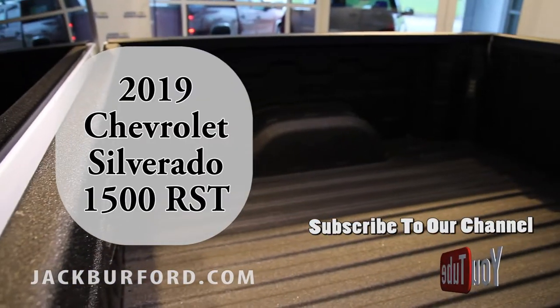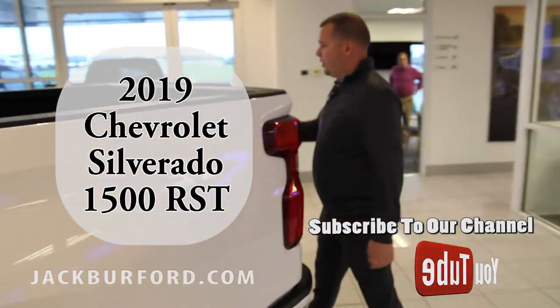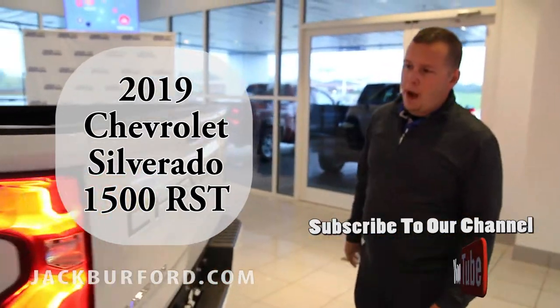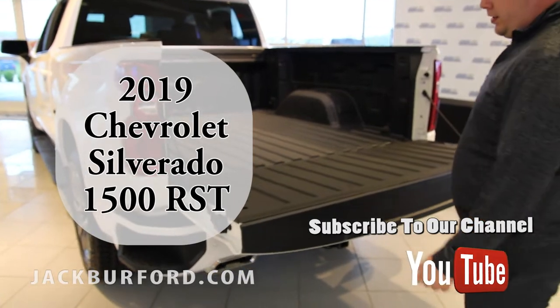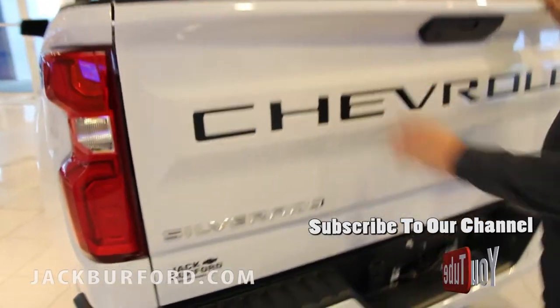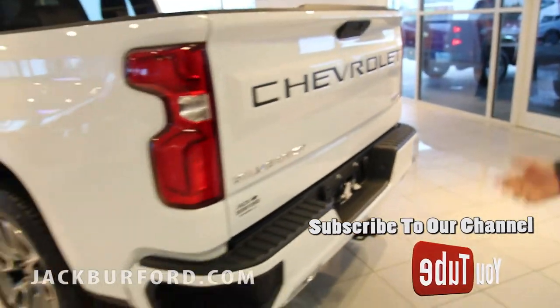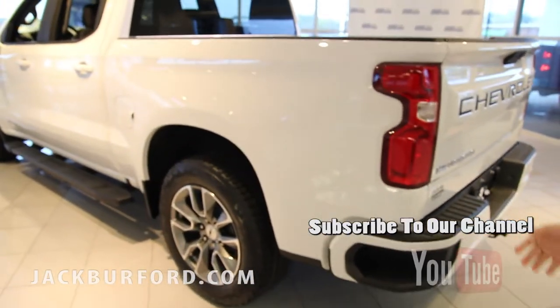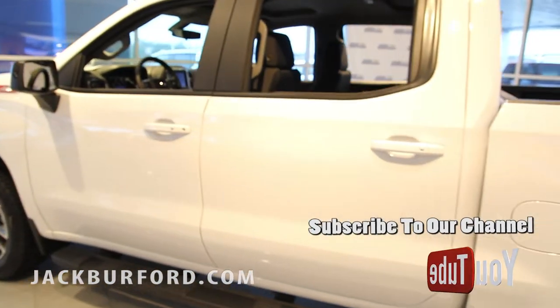Your tailgate is power release, easy lift. These are just some of the features that the RST Edition has. We've got some out here that have a few extra packages on them to help amplify what you're getting in these trucks.